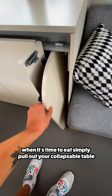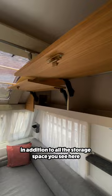In addition to all the storage space you see here, you also get a panoramic view of the surrounding landscape thanks to these windows. Even the ceiling has a window which pops up and lets the cool breeze in. Let me know in the comments if you've seen a cozier travel trailer than this.